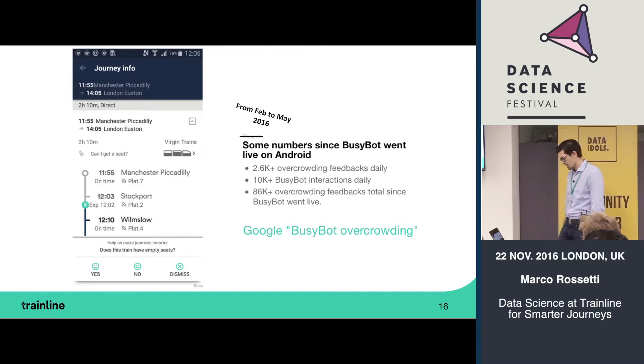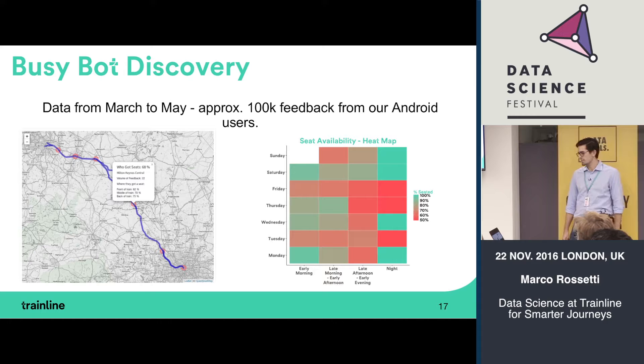When we came back to Trainline the business was excited, so we put resources in and deployed the first version. The first version deployed in February 2016 was a little survey that pops up from the bottom of the screen in the Trainline app on the live tracker — asking if you found a seat and which part of the train you're in: back, middle, or front. This was deployed only on Android, and in three months we collected around 100,000 feedbacks — incredible, because we weren't giving anything back to users.